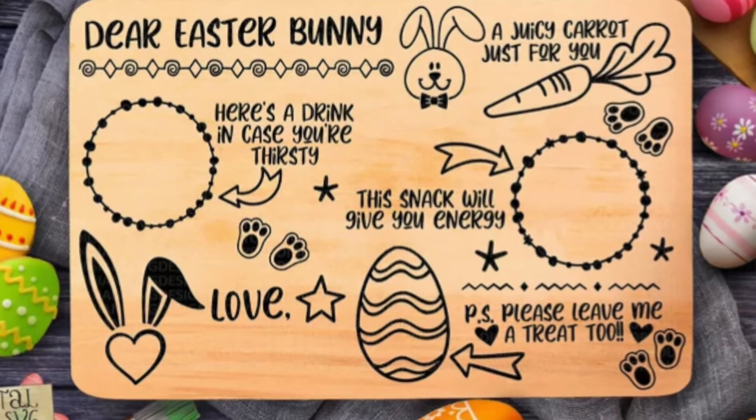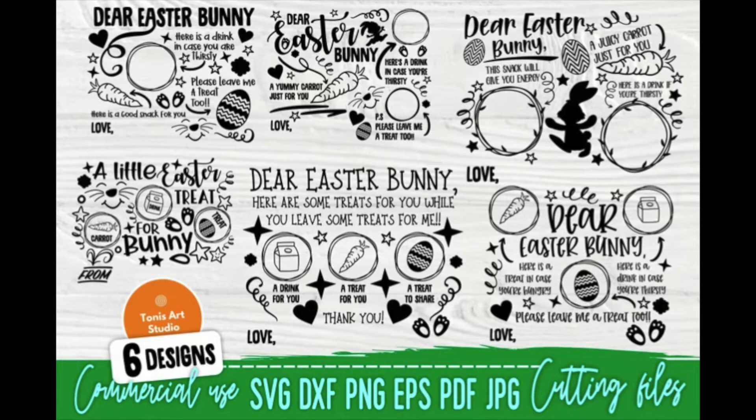Easter bunny tray. This is a new idea for me — I've never seen it before but I think it's so cute. You could do tray or plate decals for the Easter bunny, just like kids do at Christmas for Santa. This SVG bundle from Tony's Art Studio has six different designs to choose from, and it's another creative way for customers to keep their kids' imaginations alive this Easter.